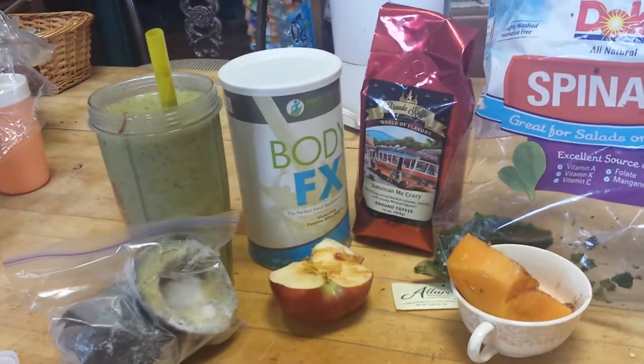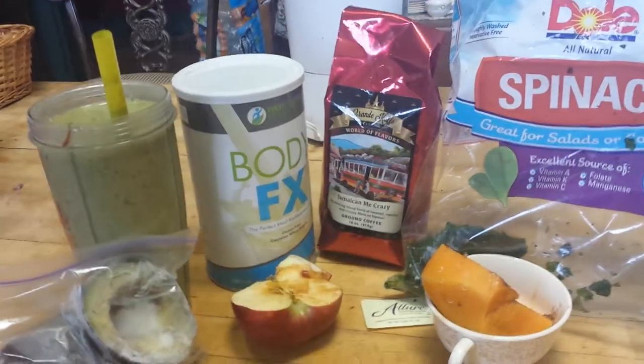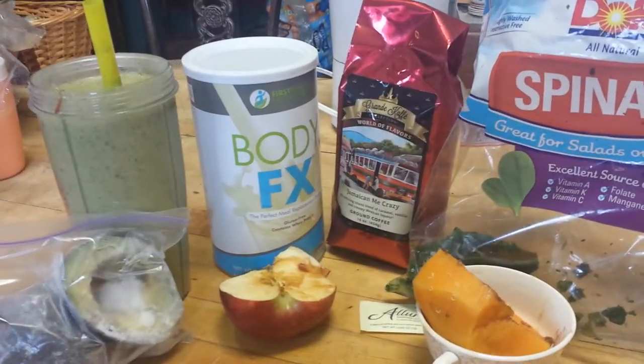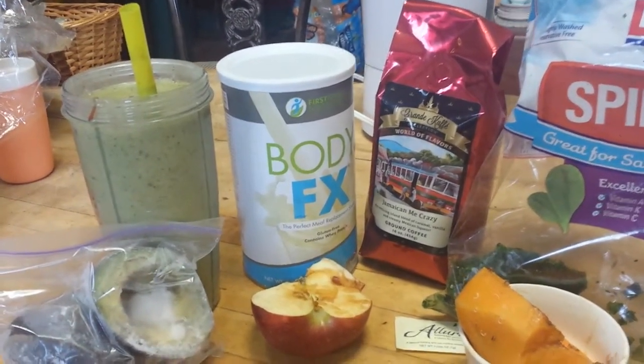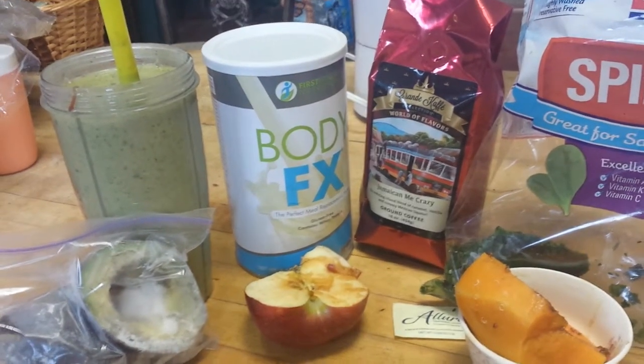Good morning, it's Penny Talley with the Made For Me First Fitness Team and we're kicking off breakfast with a Body FX Meal Replacement Shake. I picked a tropical cream this morning and it is loaded with vitamins and nutrients that you'll want to try.